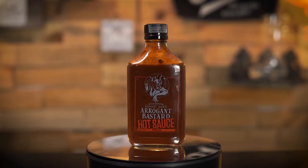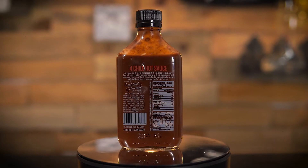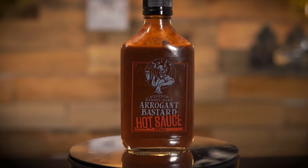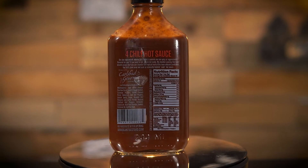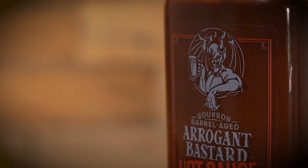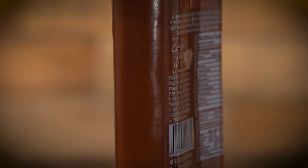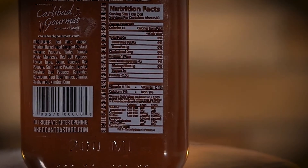Bourbon Barrel Aged Arrogant Bastard Hot Sauce — four chili hot sauce. Are you squeamish? This bottle's contents are too spicy or aggressively flavored for most. Ingredients: red wine vinegar, bourbon barrel aged Arrogant Bastard, cayenne pepper, water, tomato paste, molasses, red bell peppers, lemon juice, roasted red peppers, salt, garlic powder, roasted crushed red peppers, coriander, capsaicum, beet root powder, cilantro, soybean oil, and xanthan gum.